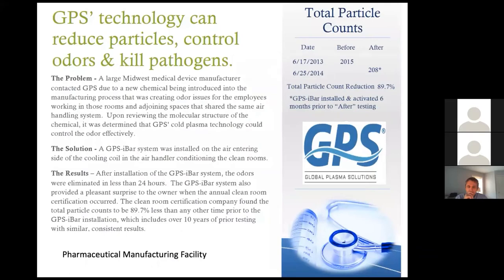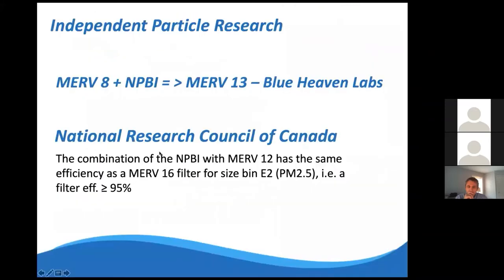Even in clean room environments, our technology shows significant particle reduction. One catheter manufacturer using HEPA filters at 99.99% efficiency with very high air exchange rates saw almost a 90% reduction in total particle counts. Independent testing also shows that adding our technology to an existing filter makes it more efficient. ASHRAE's COVID-19 task force recommends upgrading to MERV 13, which isn't a bad idea, but if the pressure drop from denser media reduces airflow, total particle counts in the space can actually go up even with a more efficient filter.